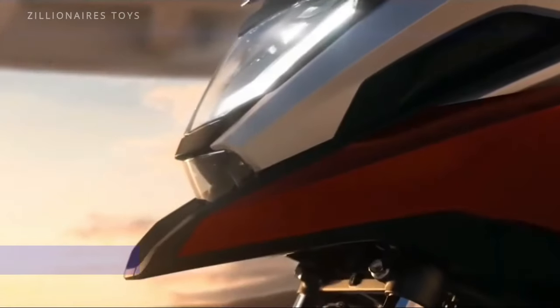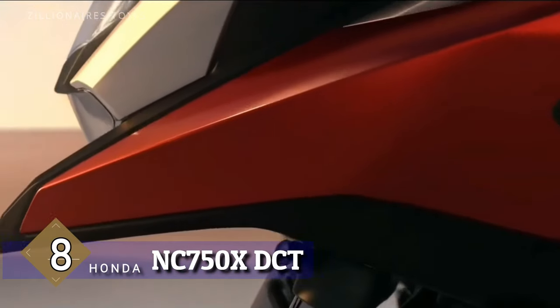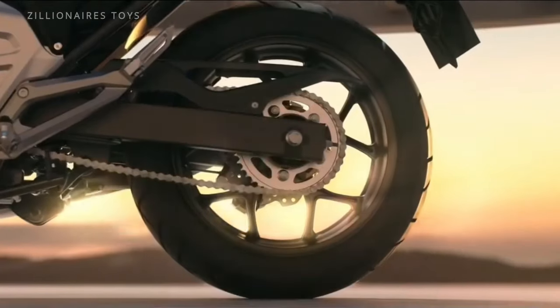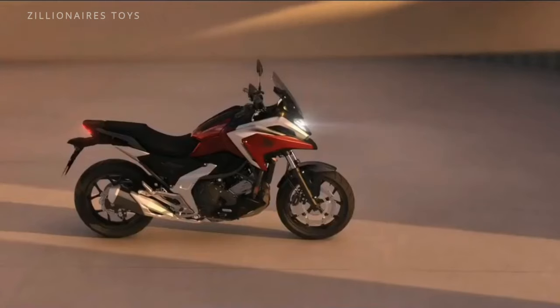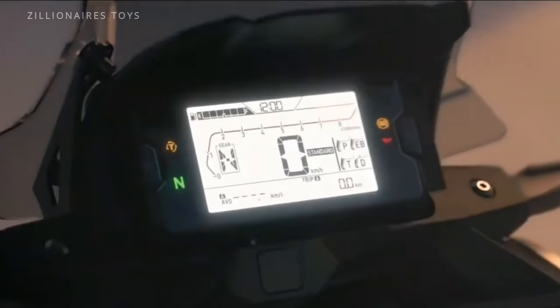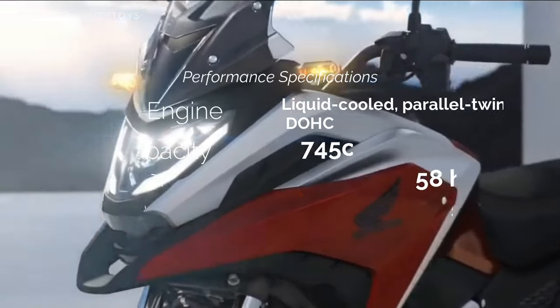The NC750X might not be the adrenaline junkie's dream bike, but it's a rock-solid companion for the open road. Not every rider craves breakneck speeds — some seek the serenity of a relaxed, dependable journey, savouring every moment of the landscape. The NC750X delivers this experience flawlessly.